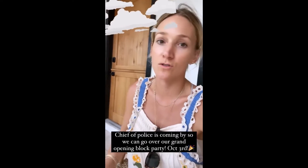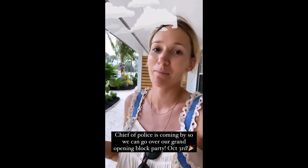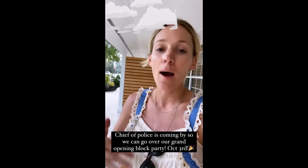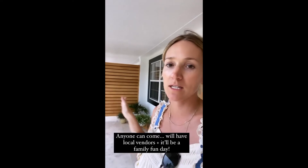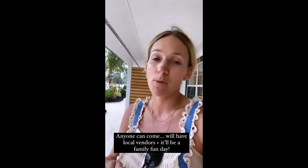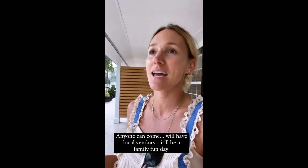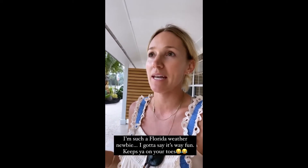It just got very stormy, windy, and rainy. The chief of police is coming by the inn to go over what we can do for the block party. We're planning on doing a grand opening week block party — there'll be lots of local people here. We're just trying to see where we can do it, like if we can block part of the side street or if it has to be on the property. Hopefully we'll be able to go big and support the community.